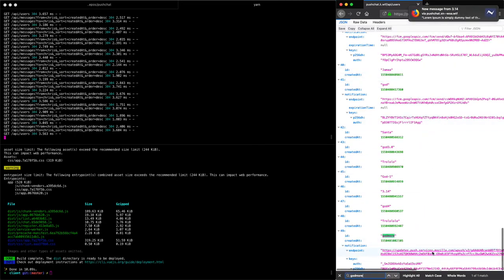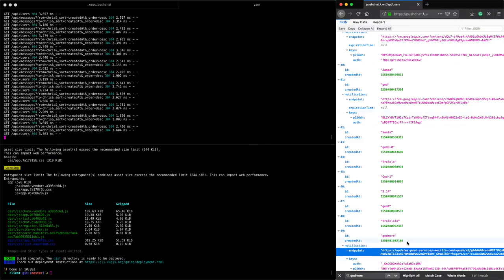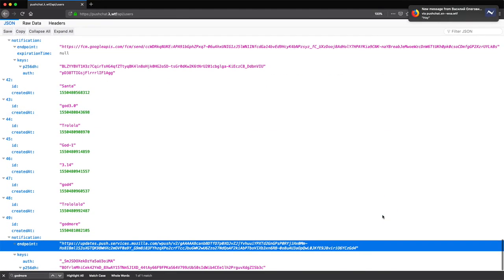The push endpoint URL you get is different depending on the browser. If someone registered on Chrome they get a Google URL; if on Mozilla they get a Mozilla endpoint URL. But you don't need to worry about it because it's a web standard now — depending on the browser, more will either opt into Google's or create their own. Opera, for example, uses Google's endpoint.